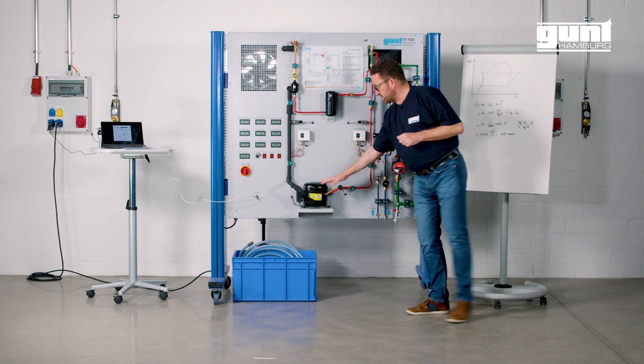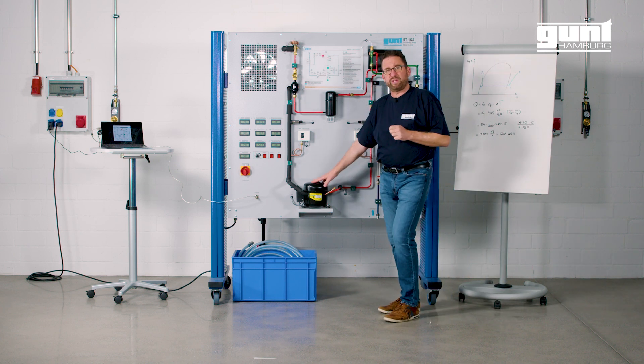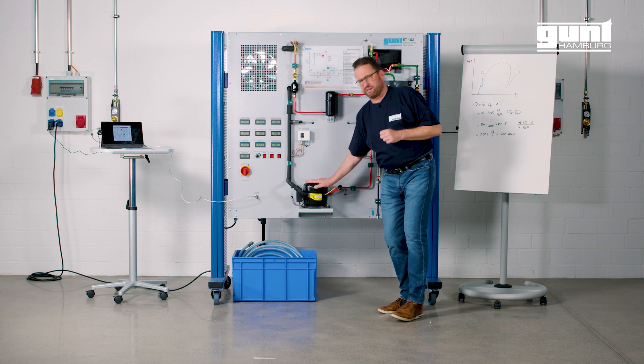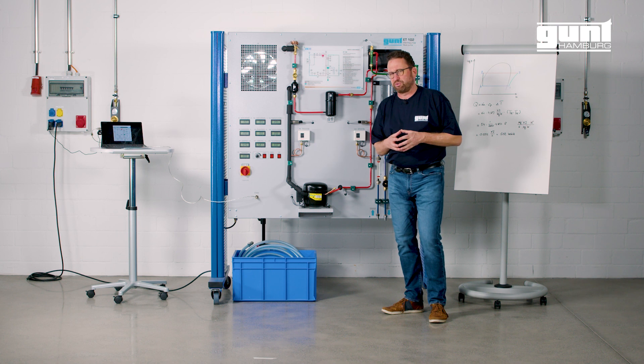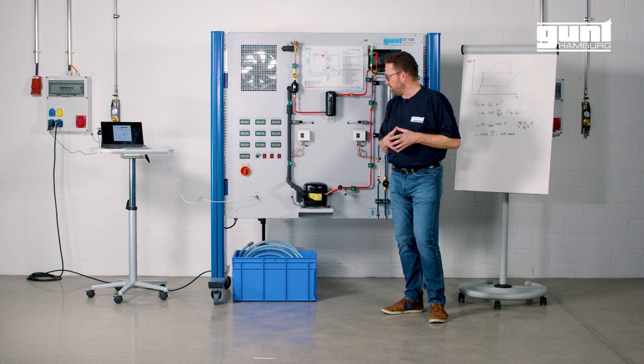The workhorse of the system is this 5 cubic centimeter displacement hermetic compressor, the type of which you find in many small to medium scale domestic and light commercial appliances.